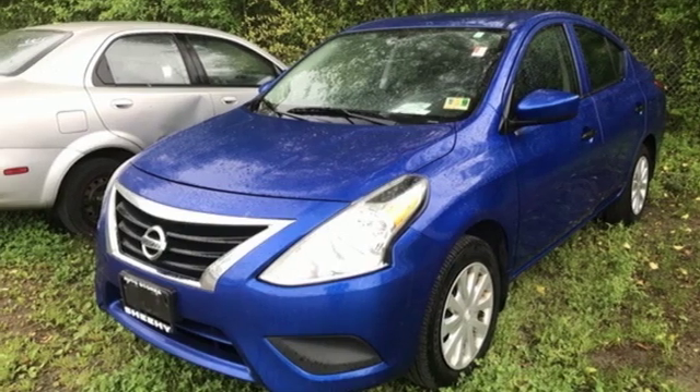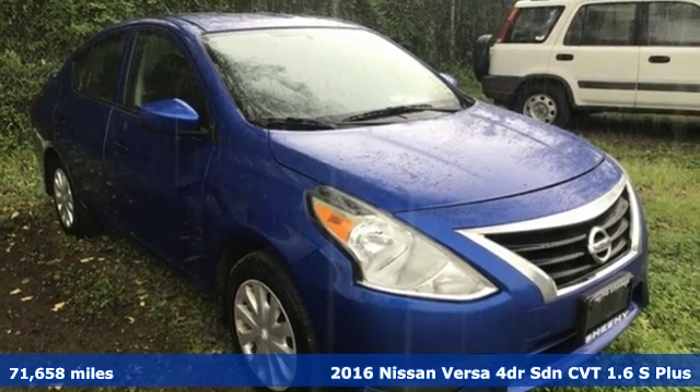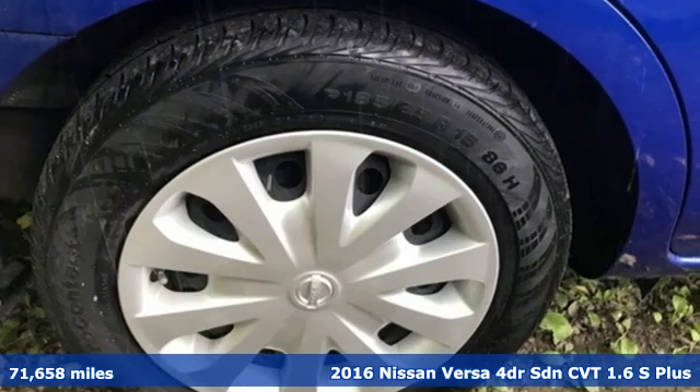Here's a 2016 Nissan Versa. Economical doesn't have to be boring. This is a fuel efficient vehicle that's roomy, comfortable, and lots of fun to drive.